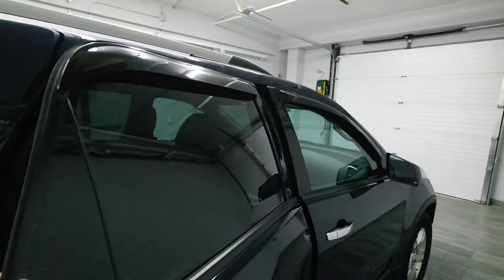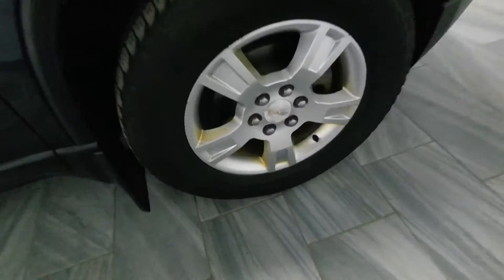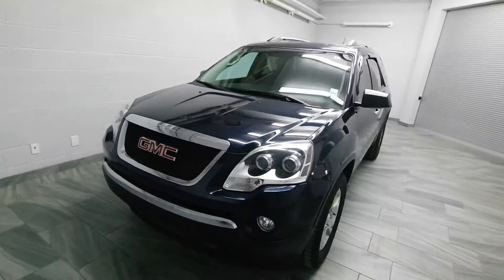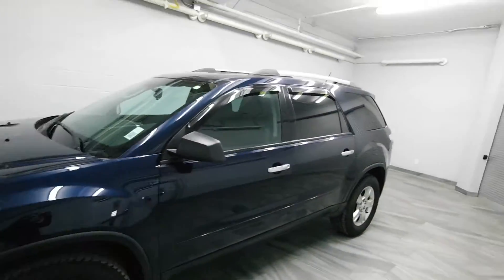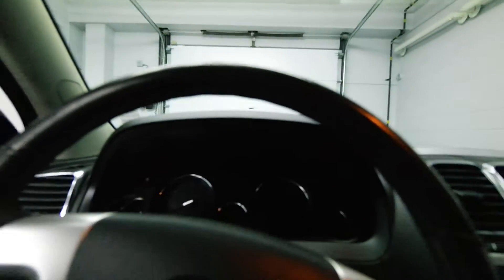Rain guards on the windows. Power options. Sliding seats, rear air conditioning, alloy rims, leather-wrapped steering wheel.